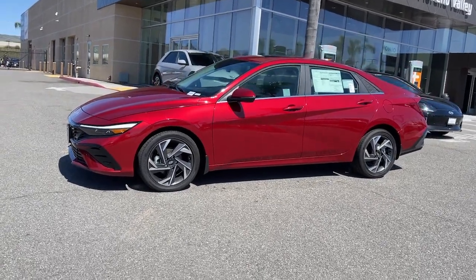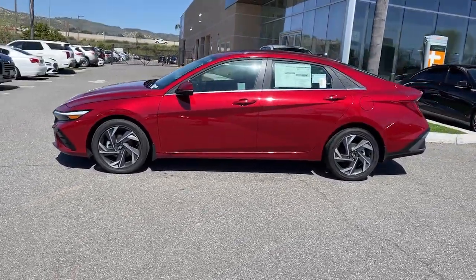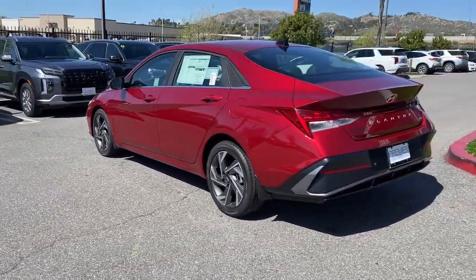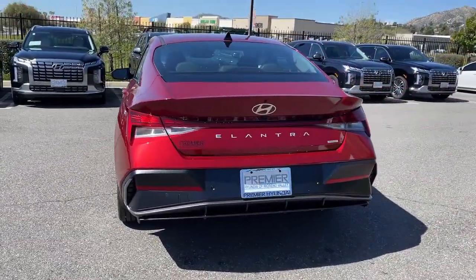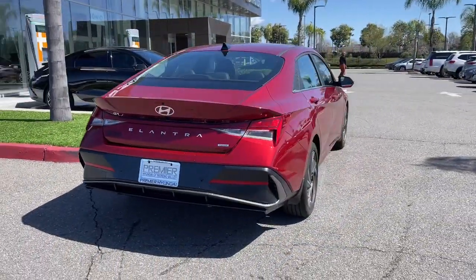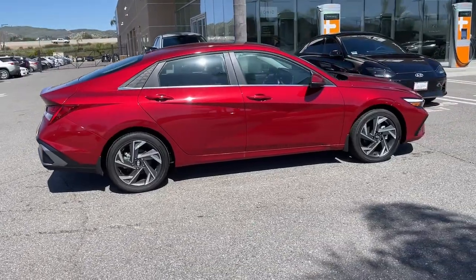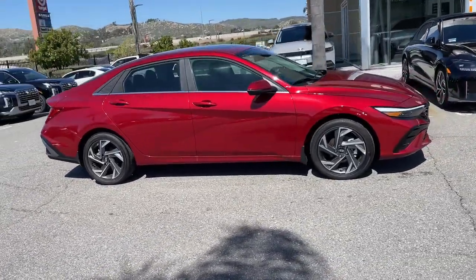Get into the 2024 Hyundai Elantra Hybrid. This sleek Elantra Hybrid delivers eco-friendly fuel efficiency and a stylish, well-appointed cabin, all at a surprisingly affordable price. Its user-friendly touchscreen infotainment system, roomy cabin, and standard driver assist safety features help you make the most of your daily drive.